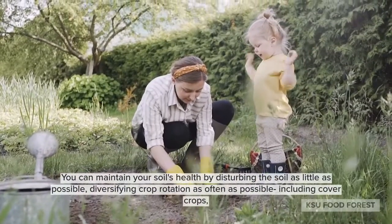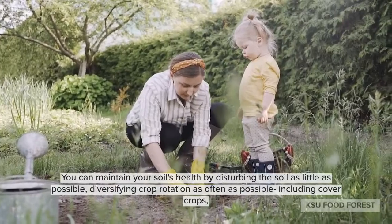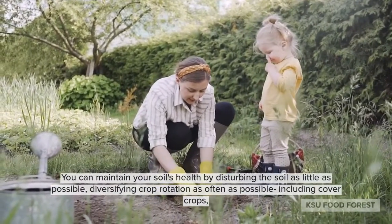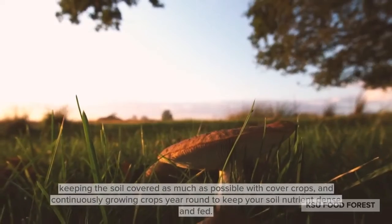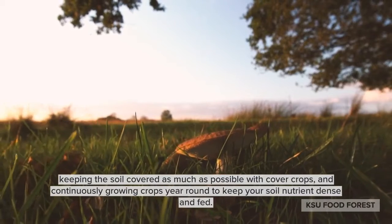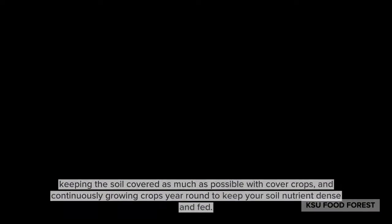You can maintain your soil's health by disturbing the soil as little as possible, diversifying crop rotation as often as possible, including cover crops, keeping the soil covered as much as possible with cover crops, and continuously growing crops year-round to keep your soil nutrient-dense and fed.